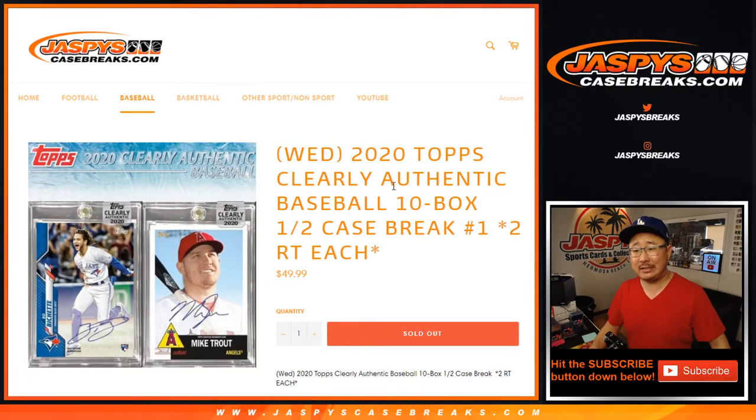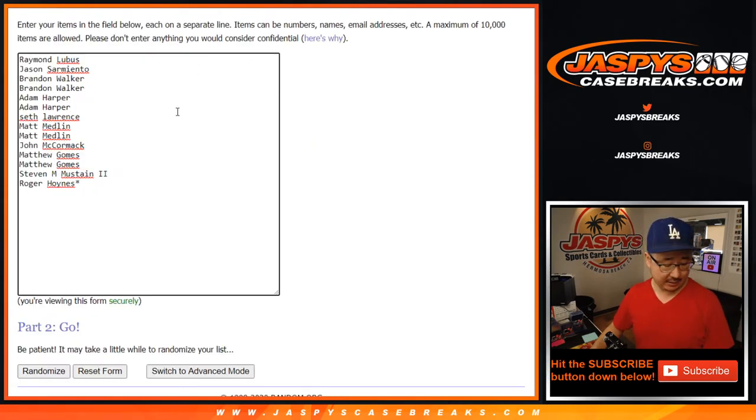Hi everyone, happy new release day. Joe for JaspiesCaseBreaks.com coming at you with 2020 Topps Clearly Authentic Baseball, 10 box half case random team break number one from JaspiesCaseBreaks.com.